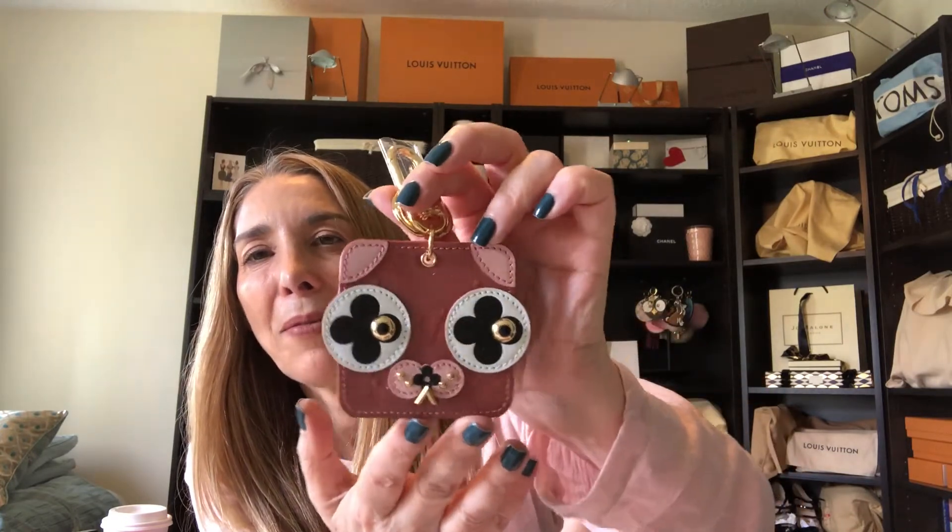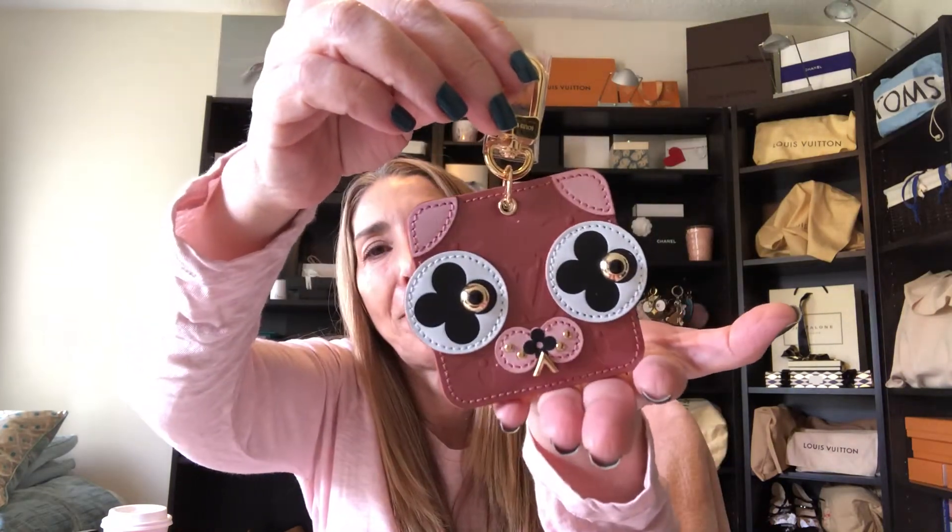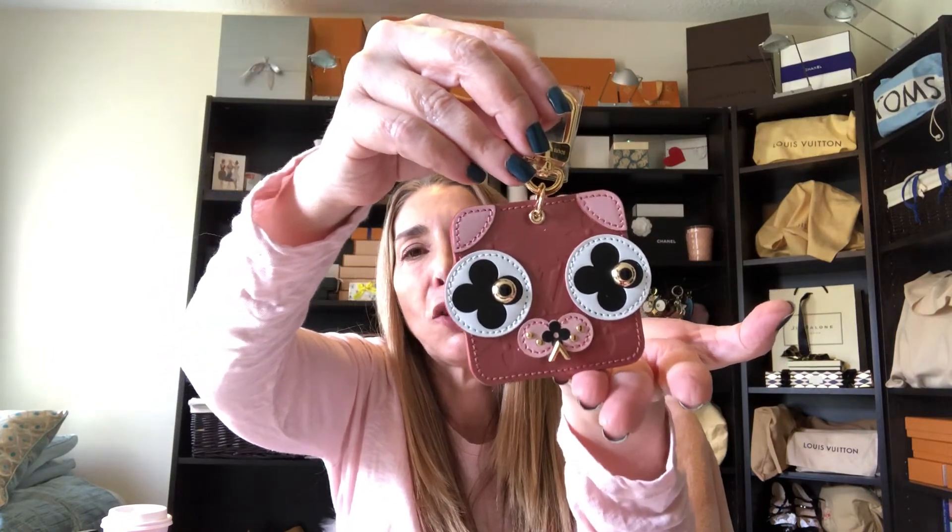Here is the beautiful animal bag charm — this is the puppy bag charm. It is in the Vernis leather and it's a pink — I want to say a pink with mauve — and then up here it has a beautiful light pink, with the eyes and the whiskers. Very very cute. In the back it says Made in Italy. As you know, I am a total bag charm addict, so when I saw this as part of the Valentine's collection I right away pre-ordered it.